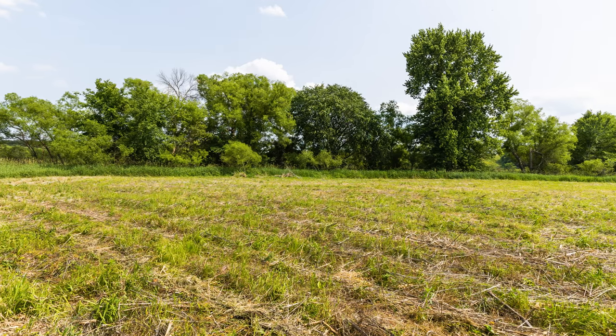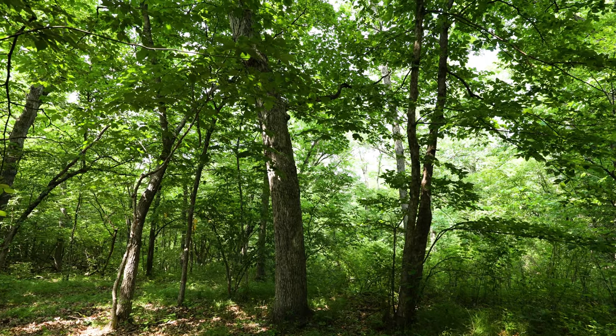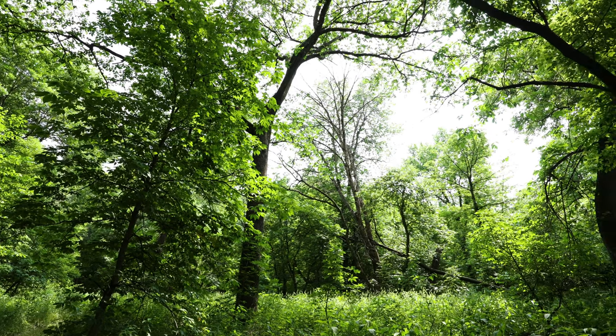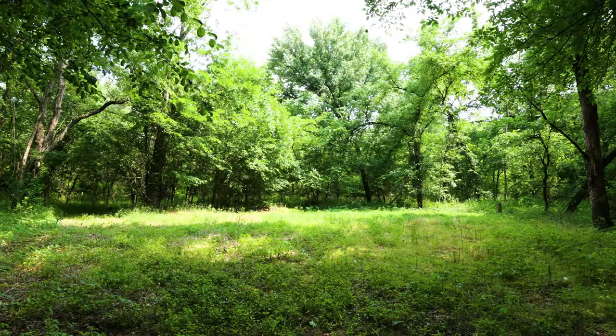I can really appreciate the hardwood timber here — white oak, red oak, walnut — not to mention a lot of the brushy areas that provide tremendous bedding cover for the neighboring whitetails.